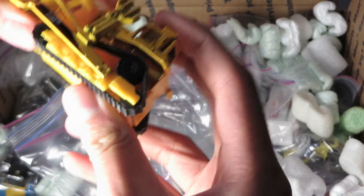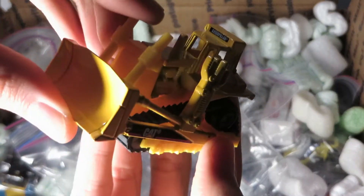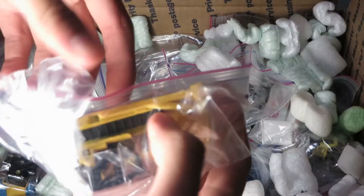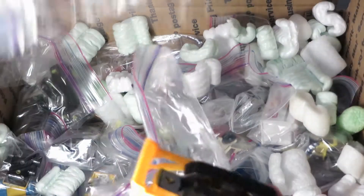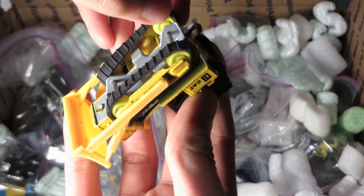The Dirt Machines series ones — got another bulldozer. There's a Cat D9 Matchbox, yeah it's got D9, tracks back on. Nice looking one.